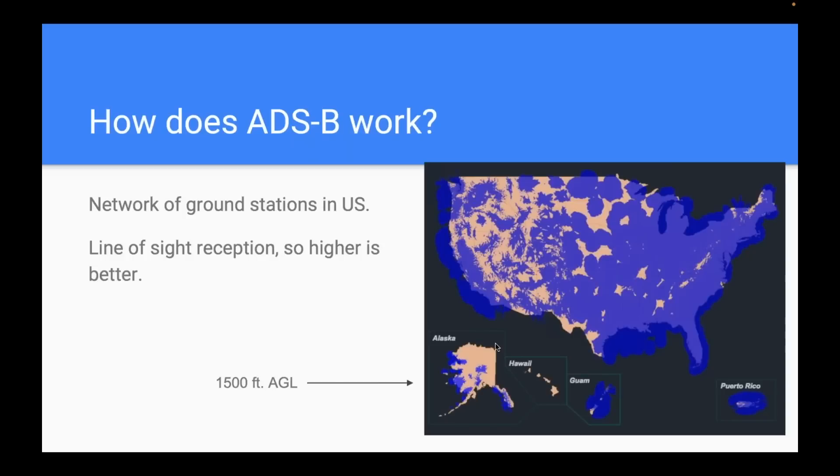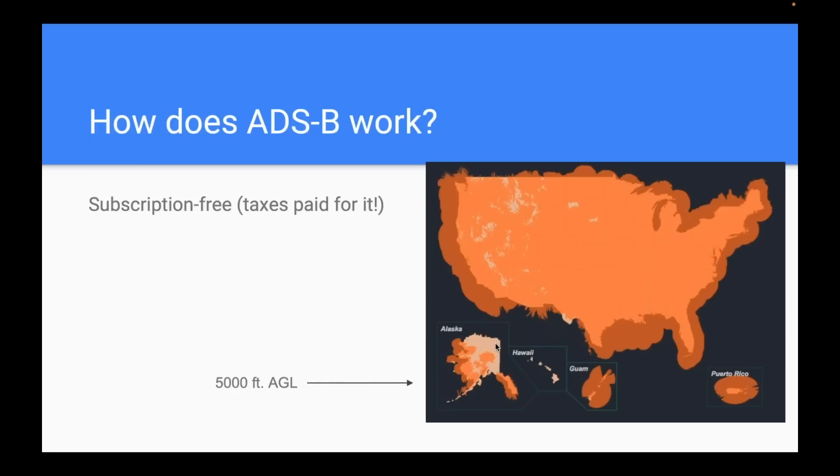ADS-B is a ground-based system running off a network of FAA-built ground transmitters. If SiriusXM is like GPS, ADS-B is like VORs — ground-based, line-of-sight reception, meaning higher is better. You won't get ADS-B on the ground in most places, and at low altitude out west you may not get it until cruise altitude. The coverage map shows that at about 1,500 feet AGL, most places east of the Mississippi have reception, but over the Dakotas, Montana, and Idaho at low altitude, coverage can be spotty.